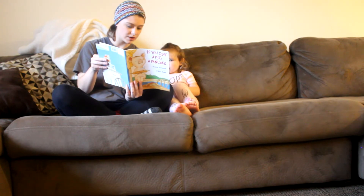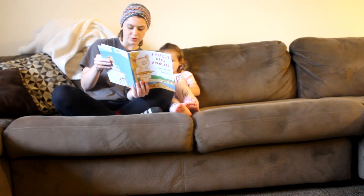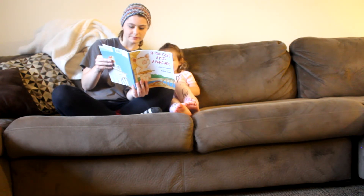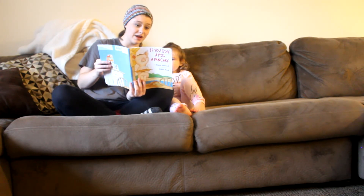I love flashcards because London does them independently, I can do them with her, and they're easy to take anywhere. If London's sick of sitting at the homeschooling table, we can just bring a stack of flashcards to the couch under a blanket and work that way.